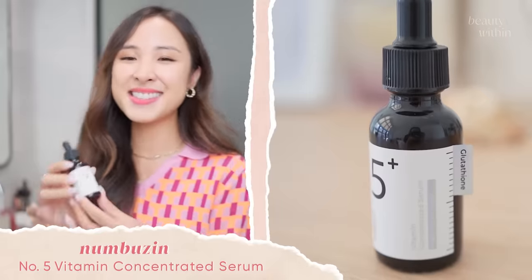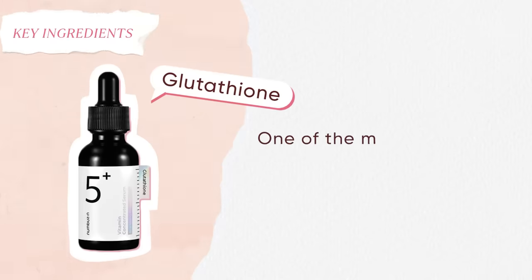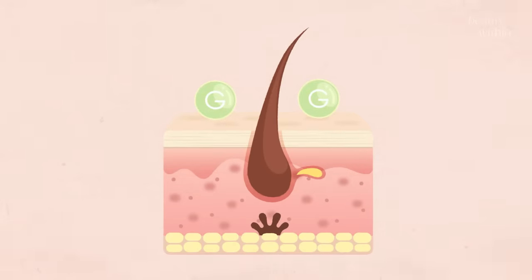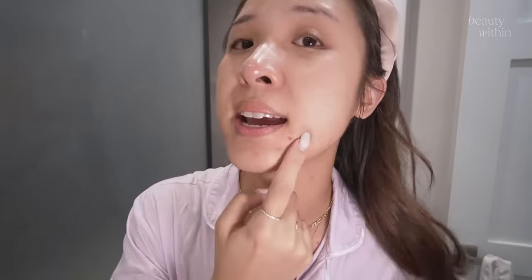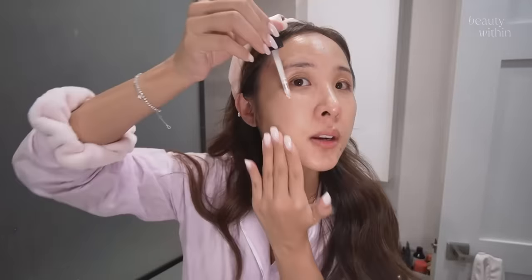Today we're talking about the Numbers In Vitamin Concentrated Serum. The key ingredient is glutathione, one of the most effective antioxidants — it inhibits tyrosinase from even forming, meaning you're nipping it at the bud before it even signals the skin to form melanin. I'm about a week away from my period, when I get the most chin breakouts and scarring, so I'll show you what this looks like over the next three to five days. The serum has a really pretty milky consistency — oh, and I've got a Rudolph pimple on my nose!